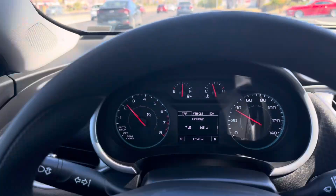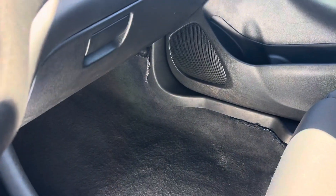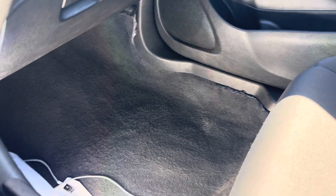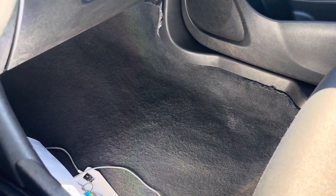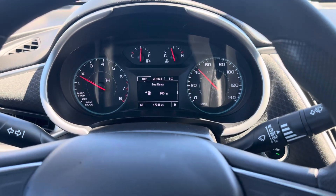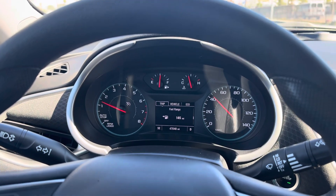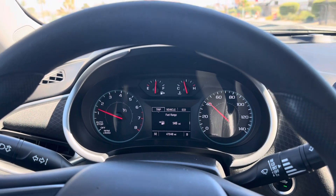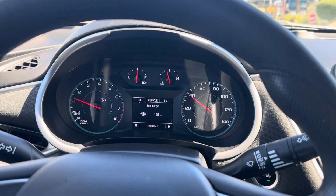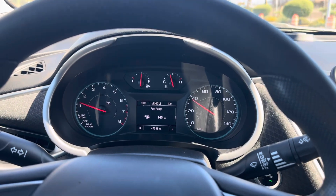Interior-wise, not too bad — this one's definitely a lot cleaner than the Spark. However, I will say, who the hell tears up carpets like this? And on top of that, why are we stealing floor mats? The floor mat got taken — I don't know who took it, but I told them. Enterprise was already made aware of it, so I took pictures and date-stamped them. Just wanted to keep you guys in the loop.